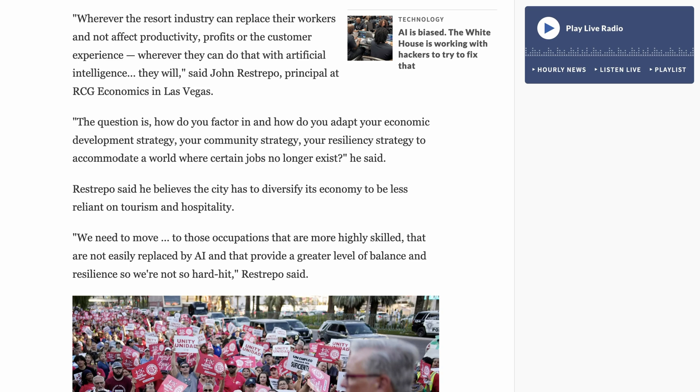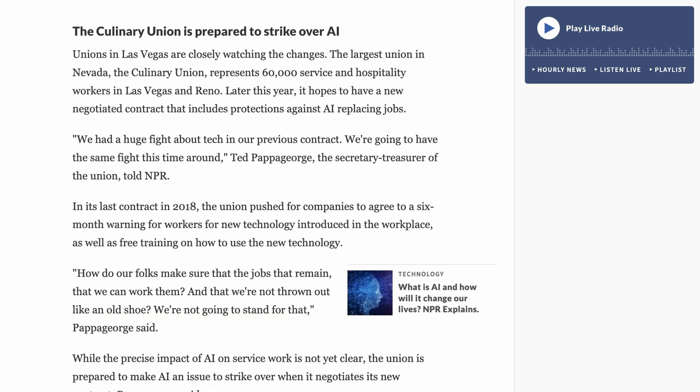The question is: how do you factor in and adapt your economic development strategy, your community strategy, your resiliency strategy to accommodate a world where certain jobs no longer exist? One of the answers is, of course, to fight back. Unions in Las Vegas are closely watching the changes. The largest union in Nevada, the Culinary Union, represents 60,000 service and hospitality workers in Las Vegas and Reno. Later this year, it hopes to have a new negotiated contract that includes protections against AI replacing jobs.